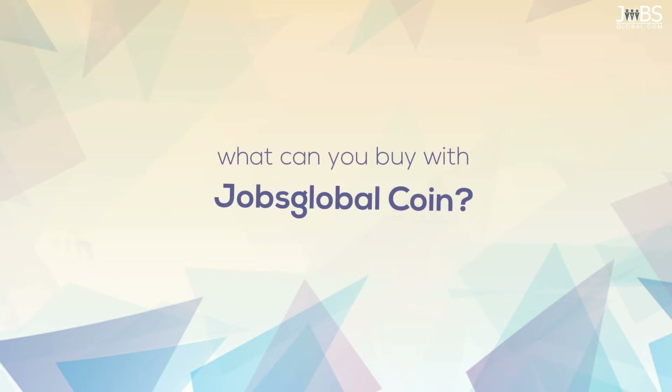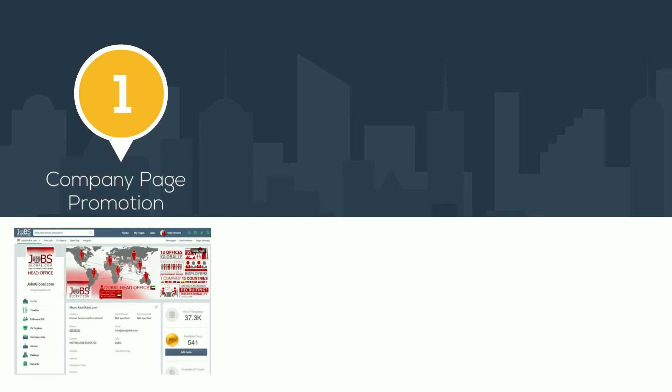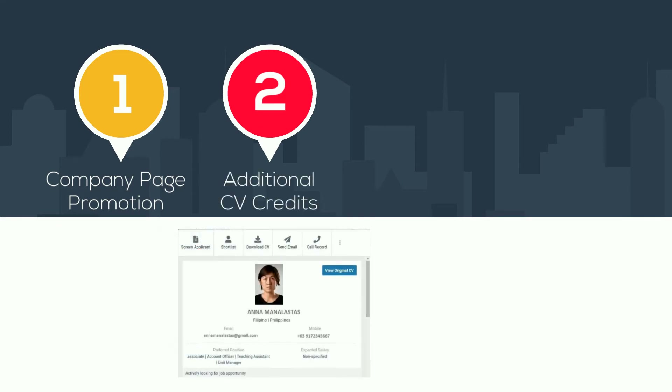What can you buy with Jobs Global Coin? Jobs Global offers you the following: 1. Company page promotion. 2. Additional CV Credits.